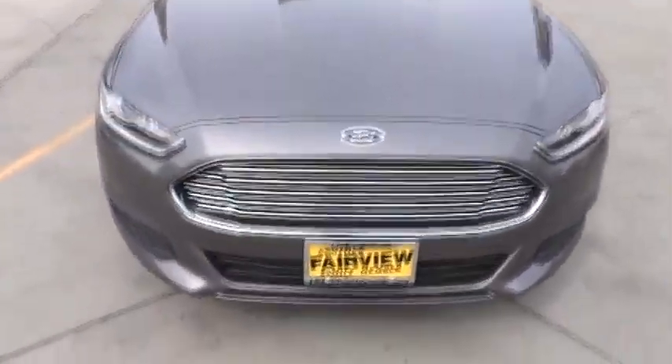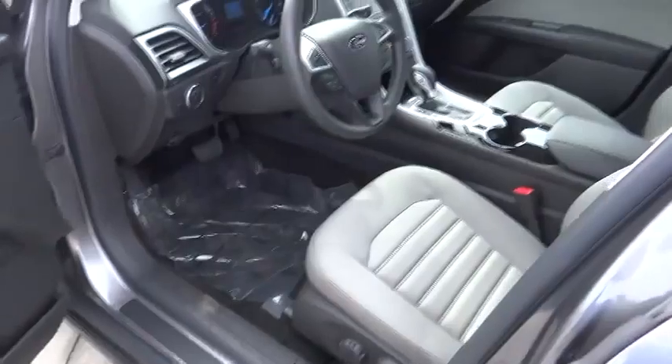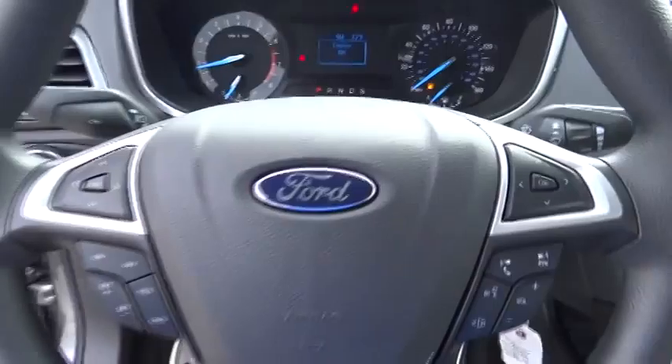Keyless entry, floor mats, four-wheel disc brakes, FWD, AM-FM stereo radio, rear defrost, passenger airbag, MP3 player, trip computer, child safety locks, CD player.